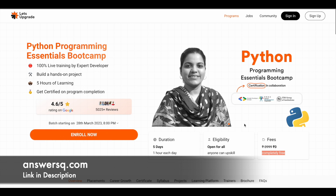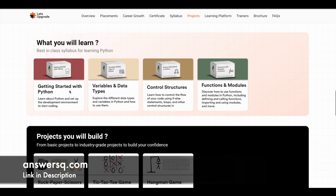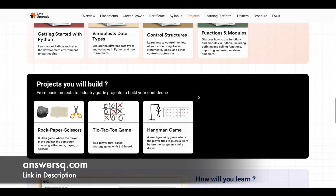Coming back to the Python programming course, this will be starting on 28th March 2023, for five days. You can expect to learn a lot of things related to Python. There are four modules: you will learn the basics of Python, variables and data types, control structures, and functions and modules. For projects, you have three — all games. You'll use Python to create hangman, tic-tac-toe, and rock, paper, scissors from scratch.